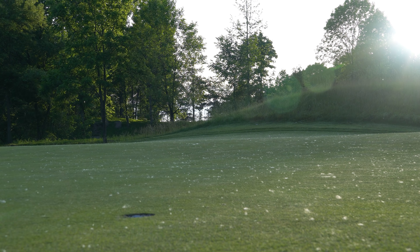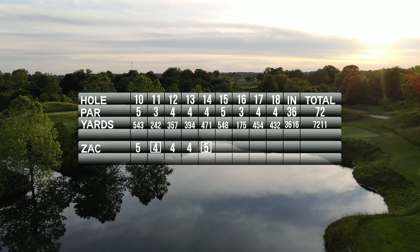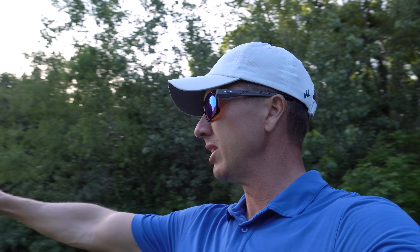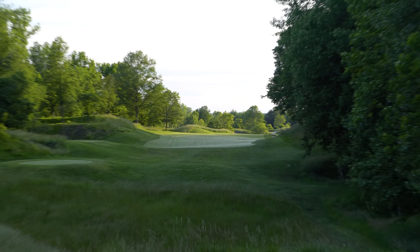That's a bogey — moves us to two over on the back and one over on the day total. There's a par five next, number 15, 548 yards, plays pretty straight. If we hit a good tee ball we can set up to go for the green in two. Have to make birdie here — let's eat high and let it fly right down the center.